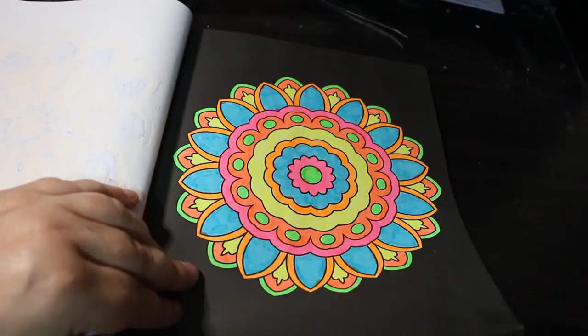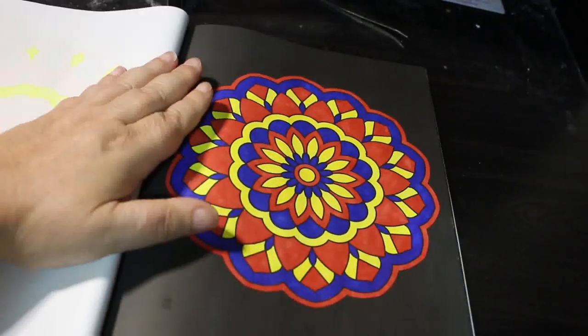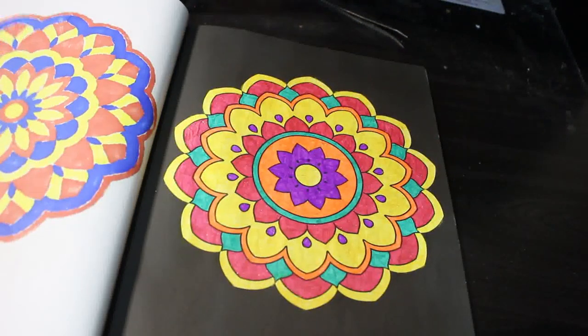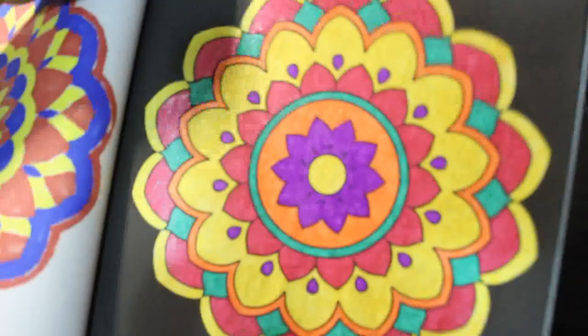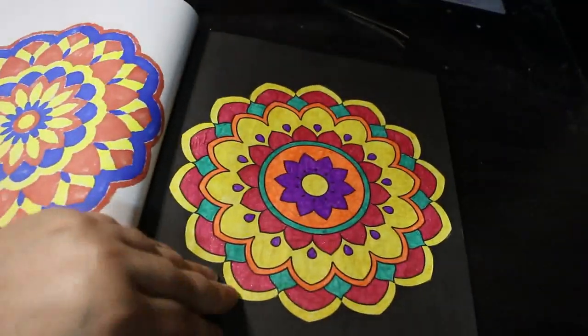Brights — that's the Winsor & Newton Brights I think. Neons — I believe it is the Pro Markers. Oh, that's nice. More glitter gel pens. I don't know if you can see the sparkle in here — you can a bit, yeah, you can see it shining. It's fantastic.